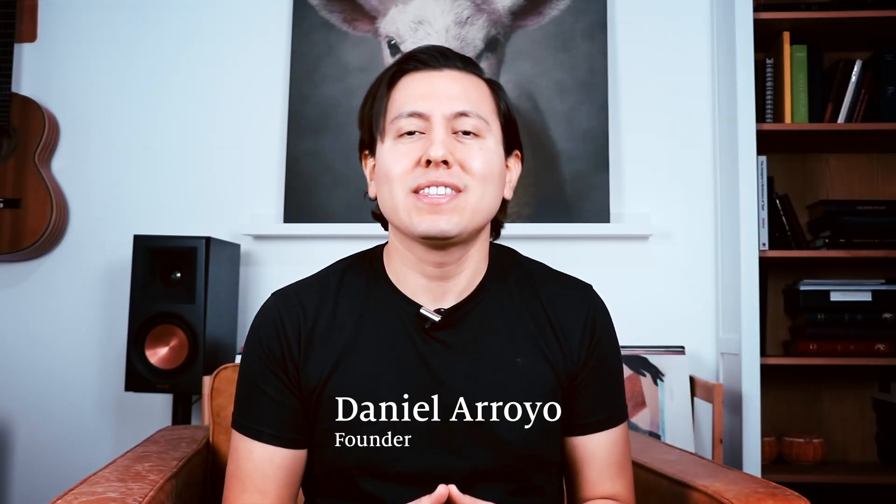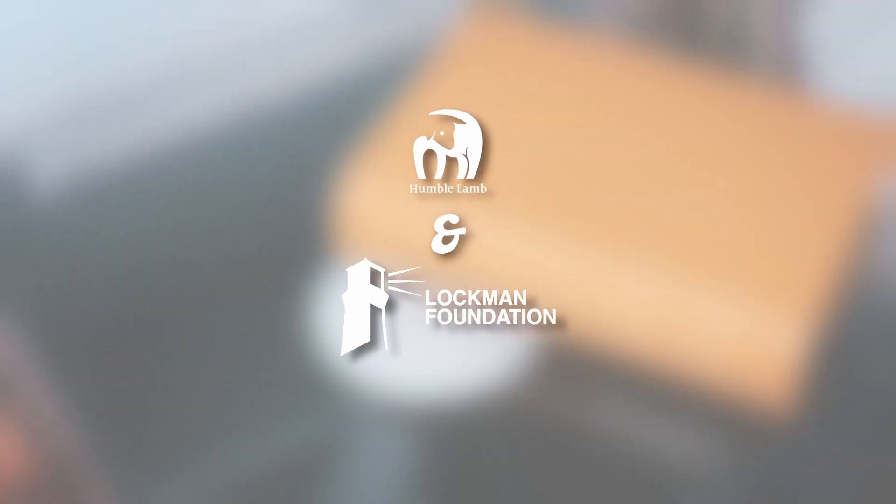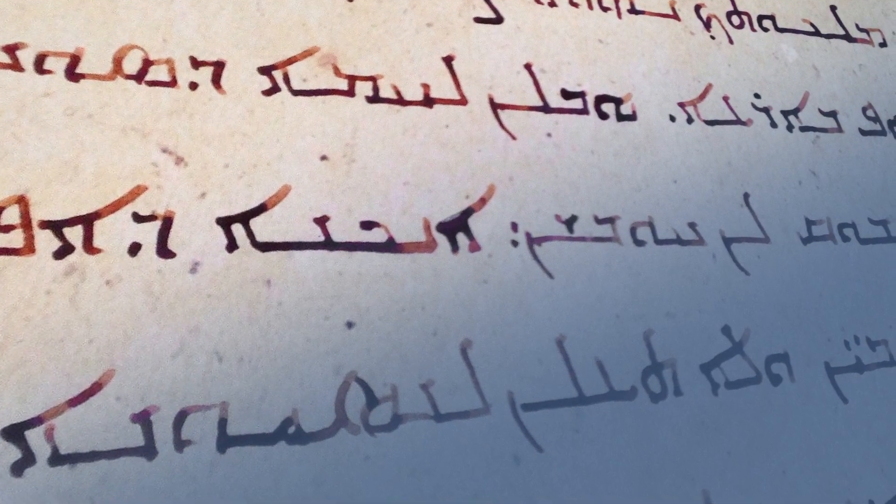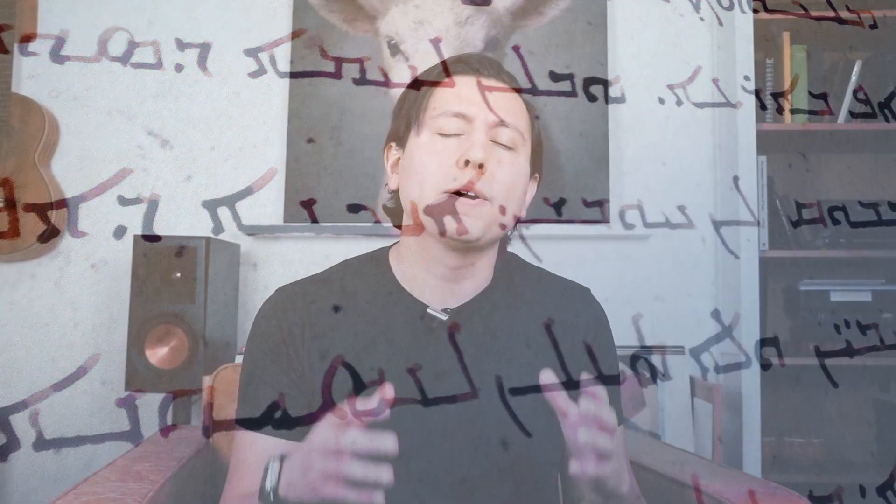We are excited to introduce the NASB History Edition in compact size. We're so excited to be partnering with the Lockman Foundation to bring you the NASB 2020. This is the latest major translation available today. I really love it because it uses 21st century English while at the same time retaining the word-for-word translation used in the original Greek, Hebrew, and Aramaic texts. This makes it a powerful Bible that you can trust while also being accessible to more people.